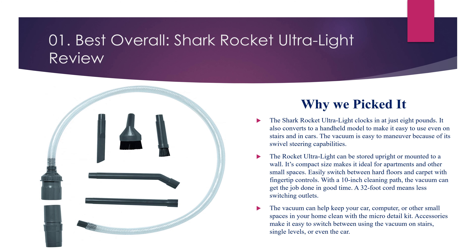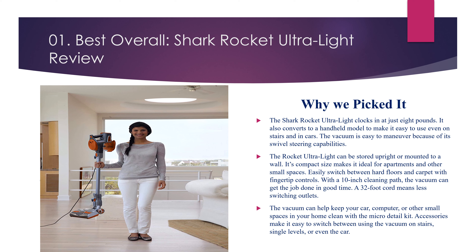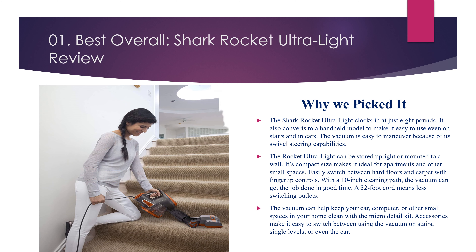Easily switch between hard floors and carpet with fingertip controls. With a 10-inch cleaning path, the vacuum can get the job done in good time. A 32-foot cord means less switching outlets. The vacuum can help keep your car, computer, or other small spaces in your home clean with the micro detail kit. Accessories make it easy to switch between using the vacuum on stairs, single levels, or even the car.